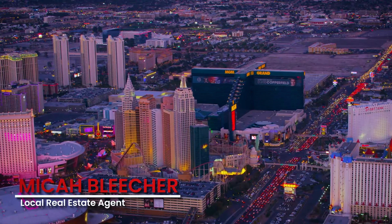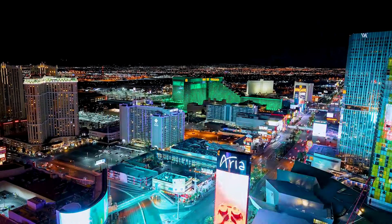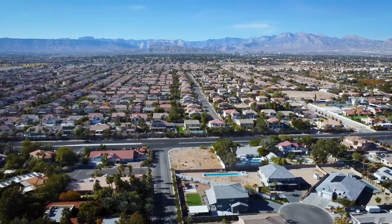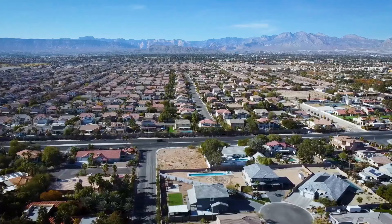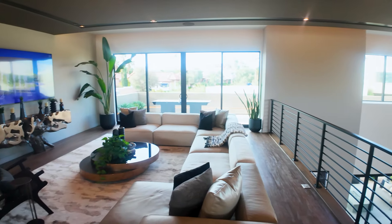My name is Micah Bleacher and I love living in Las Vegas. I've lived here for more than 22 years and I make videos about what it's like to live in this incredible city. If you've been watching my videos, you know that Section 10 is a very special and unique place here in Las Vegas. In a minute we'll go over why, but right now we're going to look at this incredible $6.5 million home.